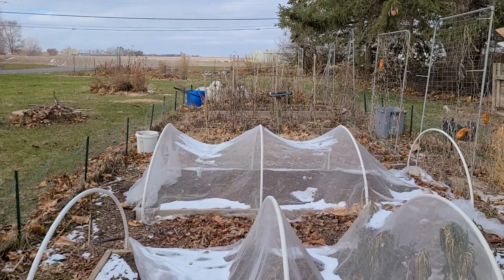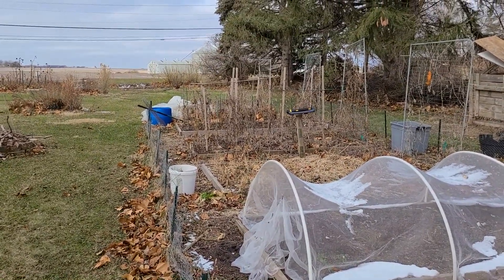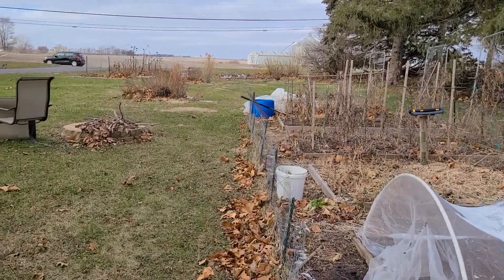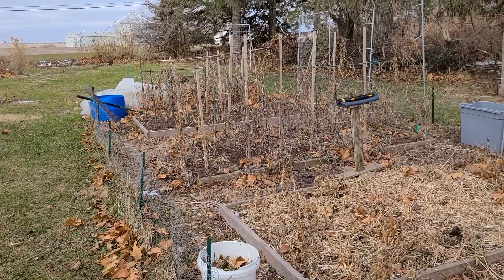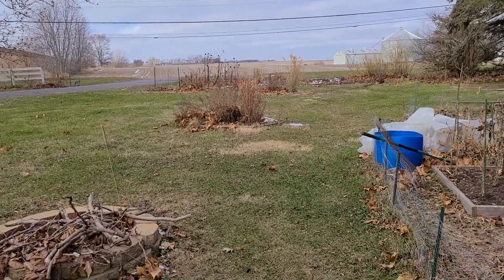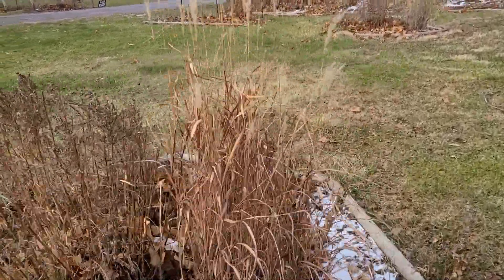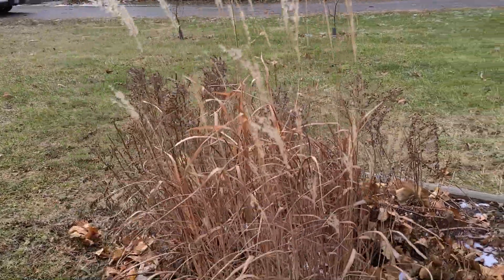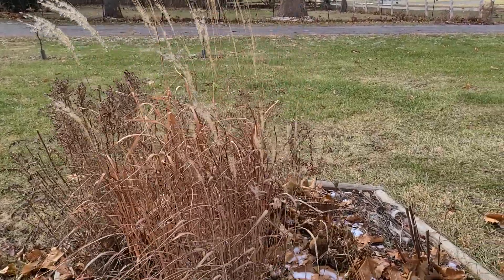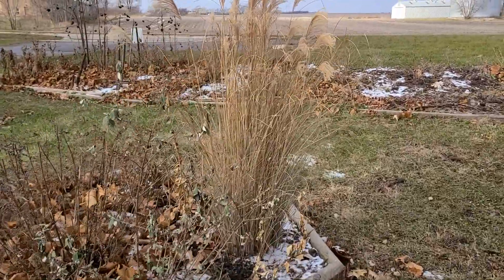Why am I showing you my messy garden? Really just to remind you that your garden does not have to be perfect or pristine. We're busy people and we don't always have time to garden full-time, so it's okay — don't let that intimidate you into not gardening. I have a couple more flower beds here. I usually leave up grasses as well because they still look nice. I just cut them back in the spring when I start to notice some new growth. Leaving things up can also help insulate roots and protect the plant over winter.